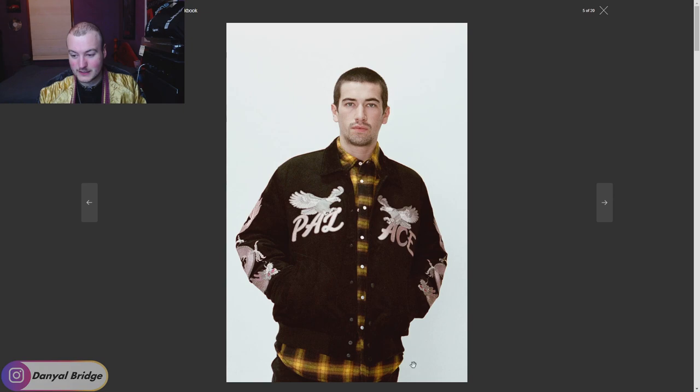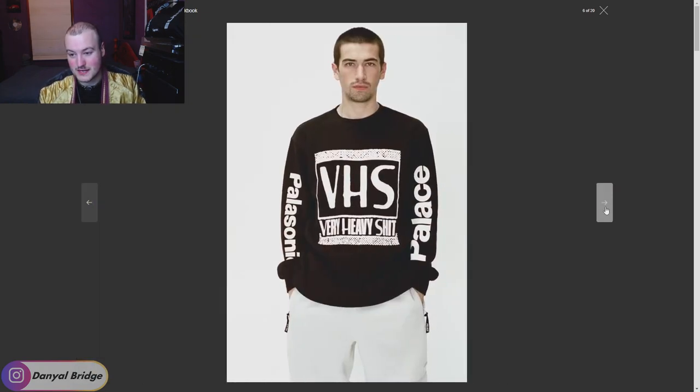We've got a flannel underneath with button closure — pretty stock standard. Then there's a VHS long sleeve — and instead of what you'd expect VHS to stand for, it says 'very heavy shit.' I don't really know about this long sleeve to be honest. We've got Palace Sonic down the side of the arm and Palace branding down there again — not really feeling that one too much. It looks like we got the white, or maybe green or gray version of the Politech fleece pants.